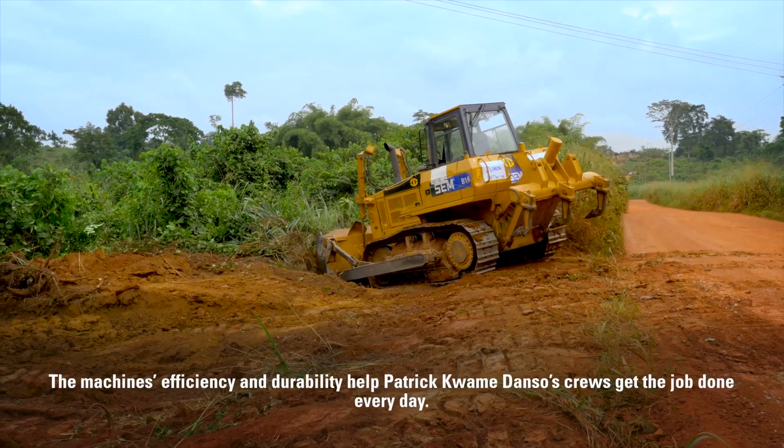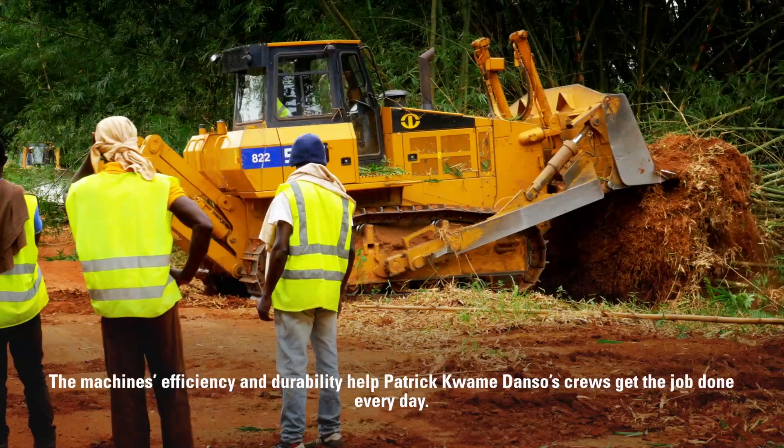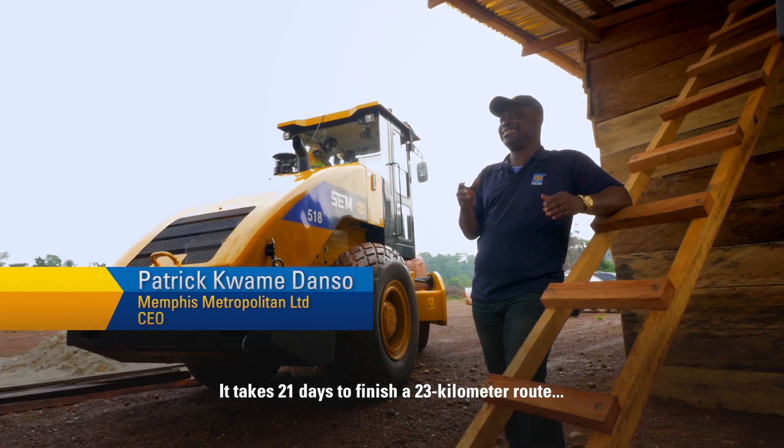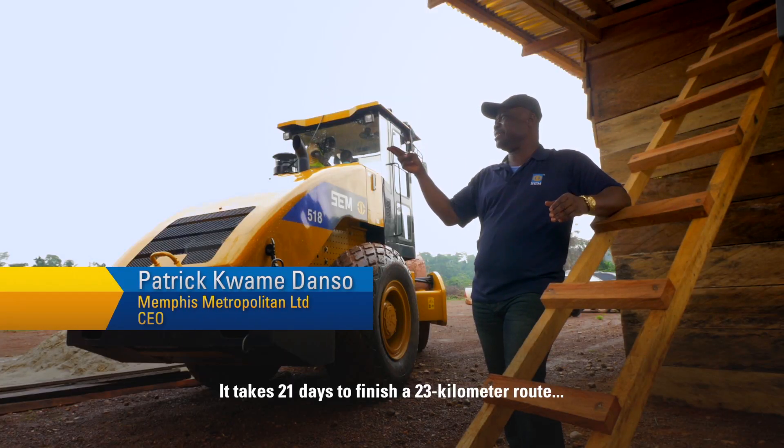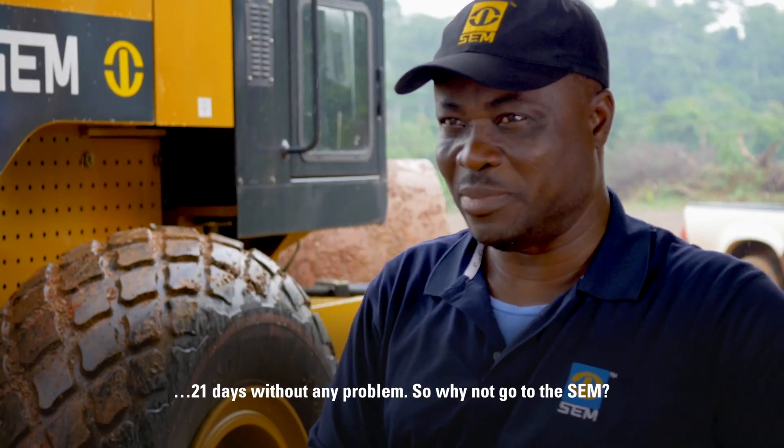The machines' efficiency and durability help Patrick Kwame Danzo's crews get the job done every day. It takes 21 days to finish about 23 kilometers of road — 21 days without any problem.